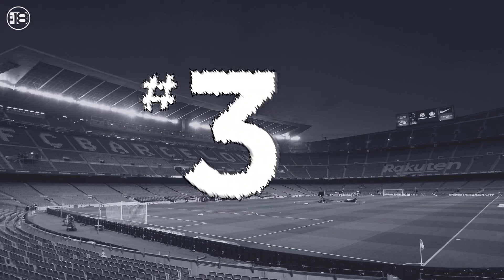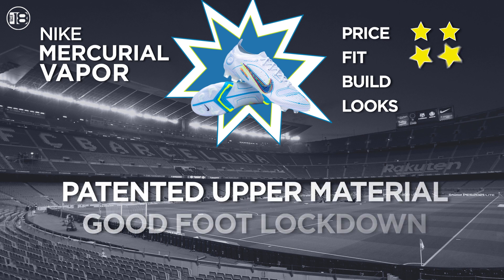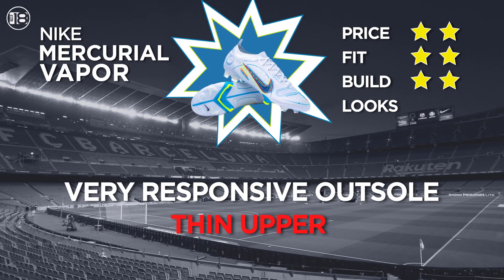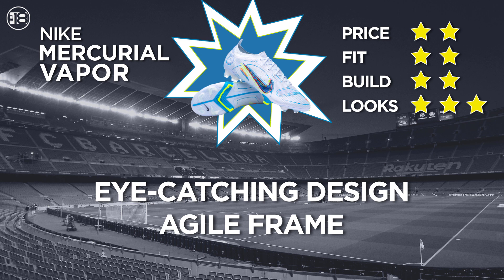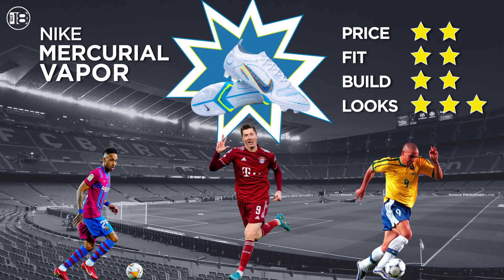Number three is the striker's staple — the Nike Mercurial Vapor, coming in at $250 and one of the most popular boots on the market. These, like the Superfly, don a patented Nike upper material with an excellent lockdown. The upper is very thin, but this contributes to the lightweight. The Vapors always look good and Nike doesn't miss with colorways. Worn by the likes of Lewandowski, Thierry Henry, Aubameyang, and El Phenomeno Ronaldo Nazario — these boots are tried and true.